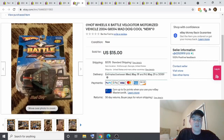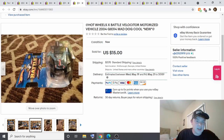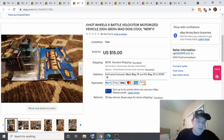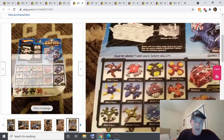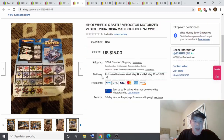This is a Hot Wheels Battle Velociter motorized vehicle. I actually had this for a long time — I think I got it as a gift when I was young and it was at my parents' house. I didn't pay anything for it. I had it in a yard sale, then moved it to my eBay list. I listed it for $15 and it sold for $15, so zero dollars spent and $15 profit.